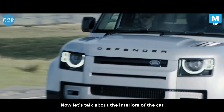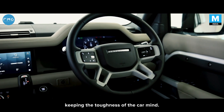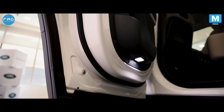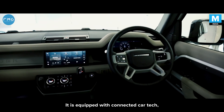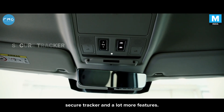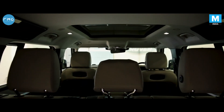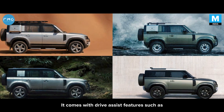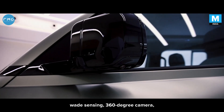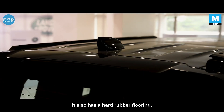The interiors of the car look very modern yet stylish, keeping the toughness of the car in mind. It is equipped with a connected car deck, 10-inch touchscreen, wireless charging, secure tracker, and a lot more features. It comes with drive assist features such as cruise control, speed limiter, weight sensing, 360-degree camera, a parking aid, and a 3D surround camera. It also has hard rubber flooring.